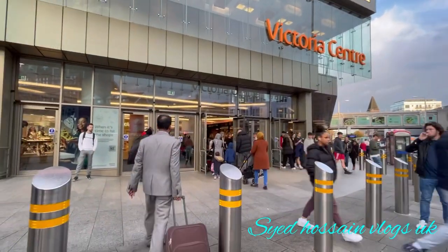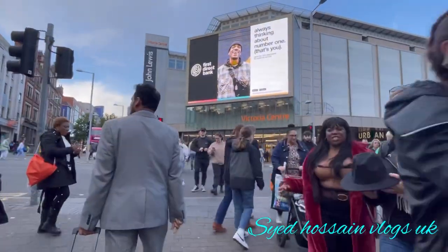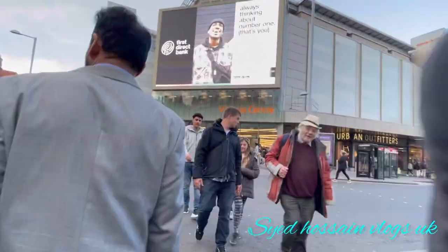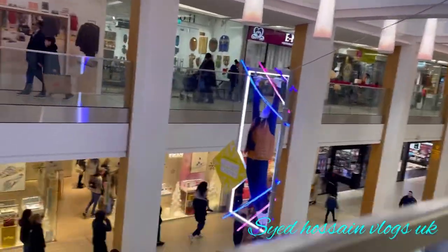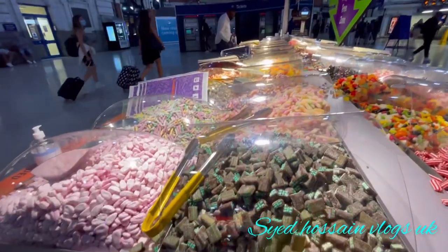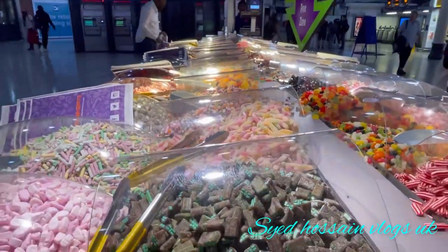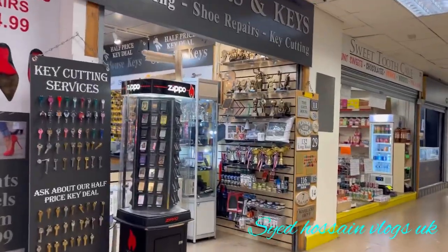Hello everyone. Nottingham Victoria Shopping Centre is in England. The construction was started in 2016 and the shopping centre was installed in 2012. In 2012 it was opened, featuring fashion and high street chain stores as well as cafes, restaurants, and a health and fitness centre.